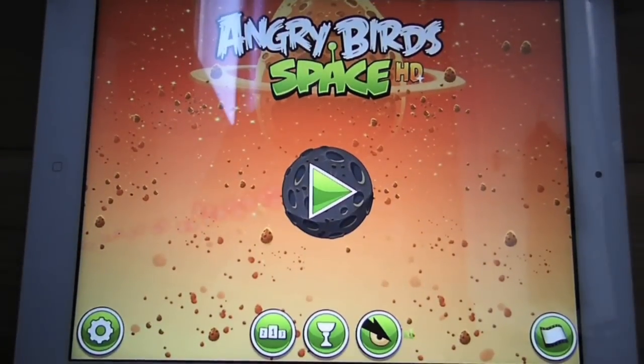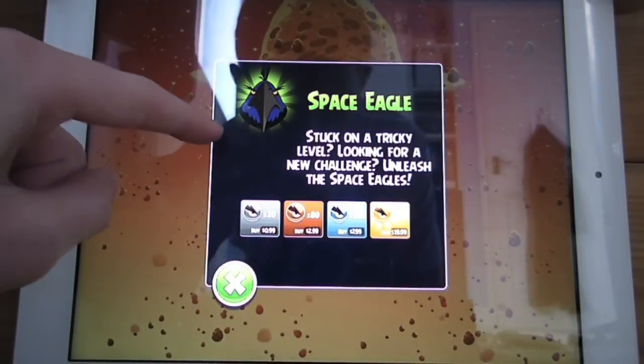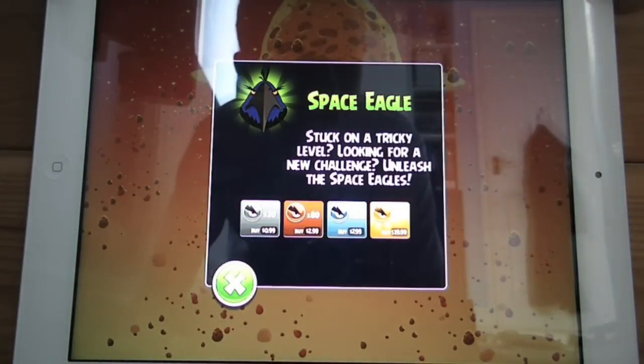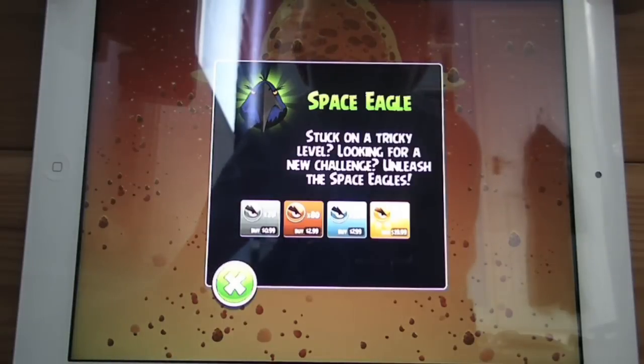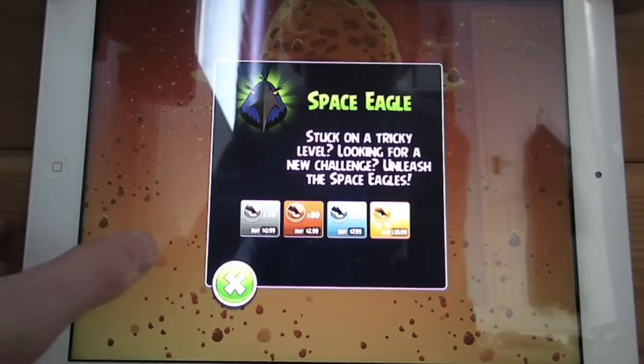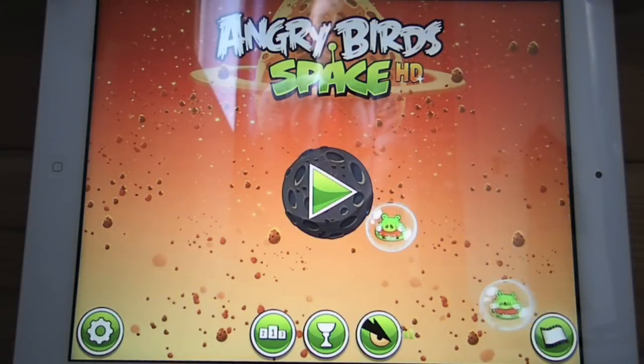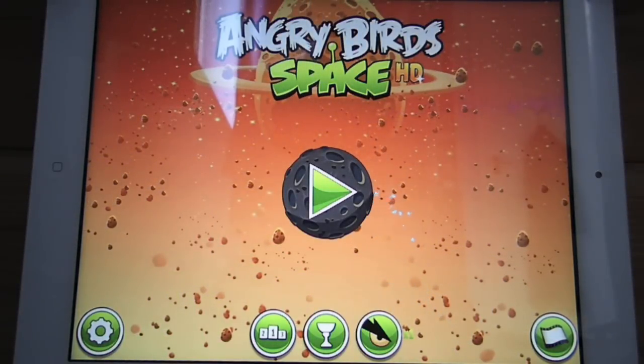Finally, instead of the golden eagle, we have the new space eagle. If you're stuck on a level, it completes it easily for you — a black hole appears and sucks everything in, and then the level is completed. The bad thing is that you have to pay for it, ranging from 99 pence for 20 all the way up to £20 to buy 980. Although you do get three of them free when you start the game as a trial. It's nothing really changed — it's just got a new name from the last one.